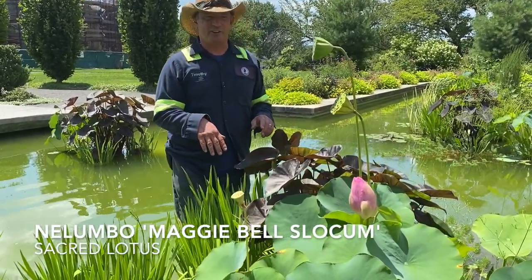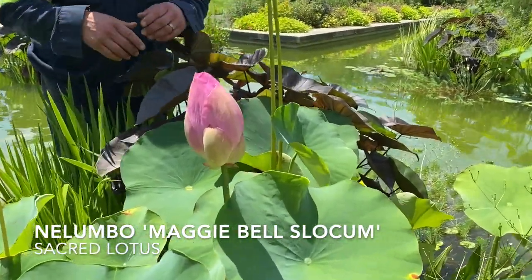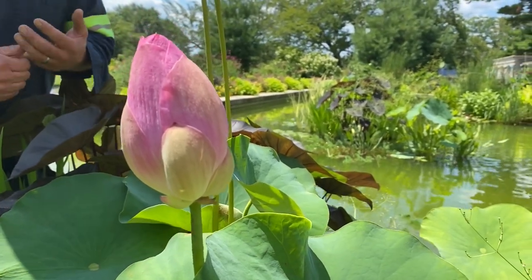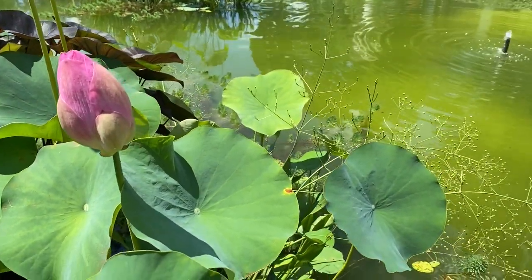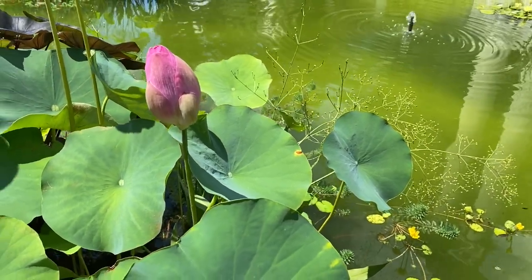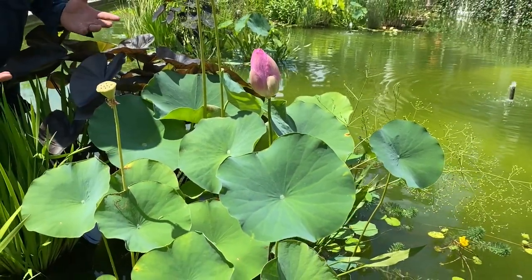One of the stars of this particular aquatic garden is this lotus. It's well known in Far East Asian mythology, and I think it's also important in the Middle East and certainly Egypt. It's a plant that overcomes obstacles, coming up through its muddy, murky bottom to present this beautiful plant.